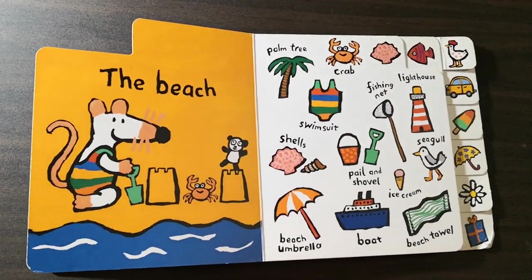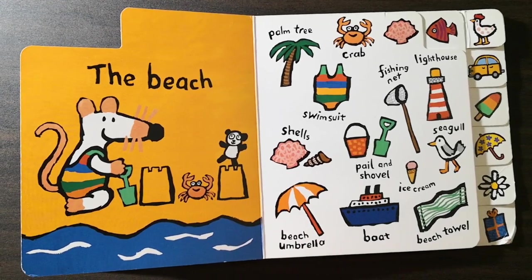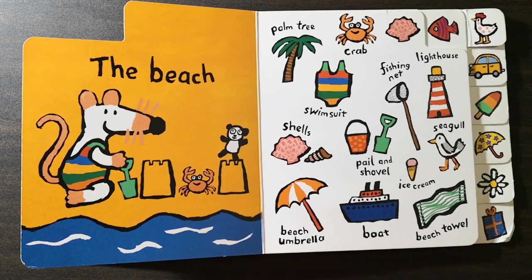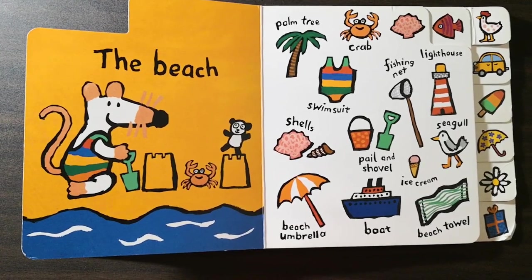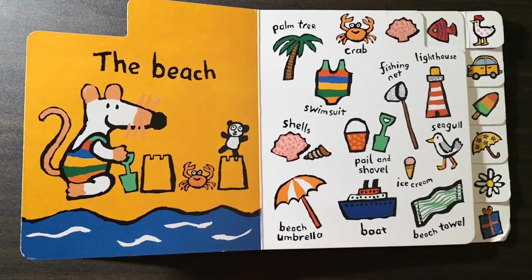The beach. Palm tree. Crab. Swimsuit. Fishing net. Lighthouse. Shells. Pail and shovel. Seagull. Ice cream. Beach umbrella. Boat. Beach towel.